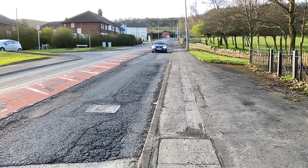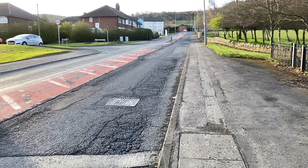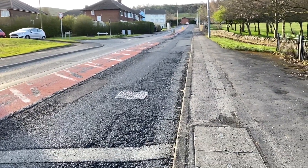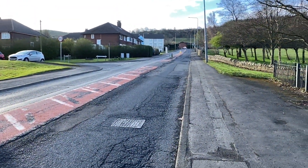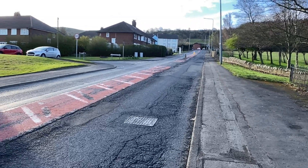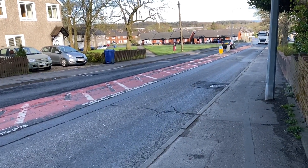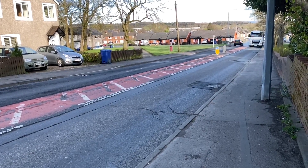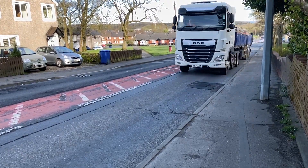Cars do travel down here at about 30 miles an hour, though some travel slower than others due to the conditions — some value their car suspension. As you can see, this is one of the largest types of vehicles that uses this road. This is a brick wagon that has come from the nearby brickworks.